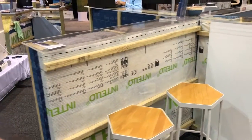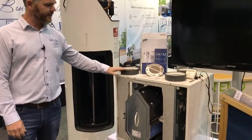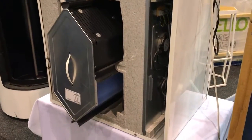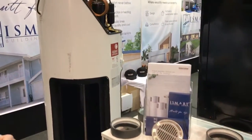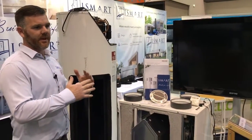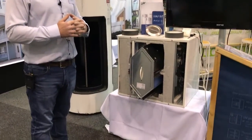Now we have an airtight home that's highly insulated with no thermal bridging, and we need fresh air. Here we have the heat recovery ventilation system from Stiebel Eltron — this is the unit we usually put in the laundry with a small drop ceiling. It removes stale, used air from the home and brings in fresh air. While doing so, its energy recovery system transfers heat from the outgoing air to the incoming fresh air, maintaining ambient temperature throughout the home 365 days a year at an extremely affordable cost.